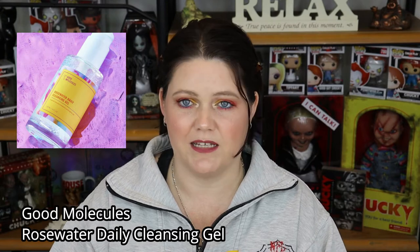Moving on to the next product — the Good Molecules Rose Water Daily Cleansing Gel. I've got several samples and I absolutely love this stuff. It is gentle and it doesn't have that strong rose water scent that a lot of products do have — it's not overpowering. There's just something about this that I really enjoy; it's just simple and it works. I used it as a second cleanse or just a cleanse when I wake up first thing in the morning and before I went to bed at night. I really do enjoy it and I recommend it.